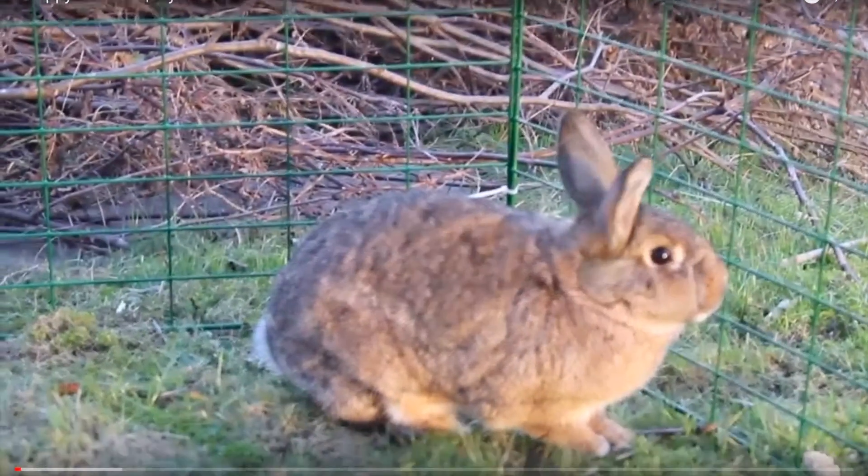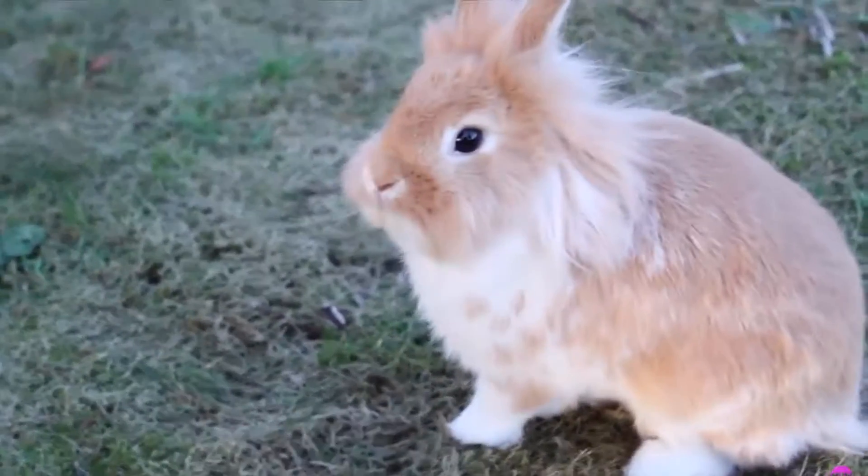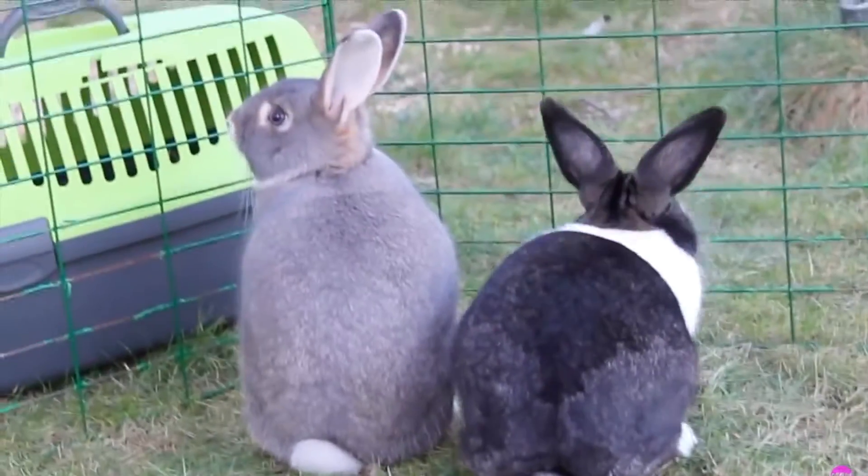Hey guys, today I'm going to talk about all the animals I looked after this Christmas. I will tell you a little bit about each one of them and I hope you enjoy it.